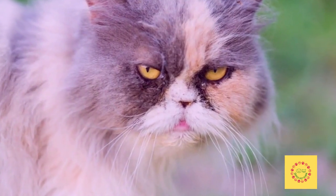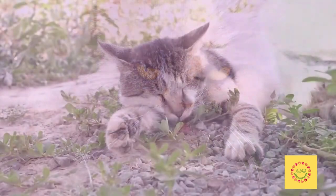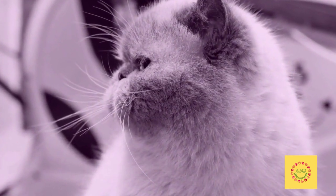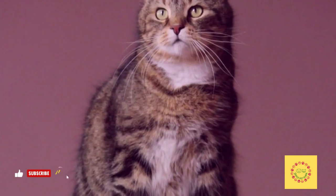Keeping your Persian cat healthy is easy with these tips. The Persian cat is a long-haired breed known for their round face and short nose. These cats are also known to be very gentle and affectionate. Here are some tips on how to keep your Persian cat healthy.